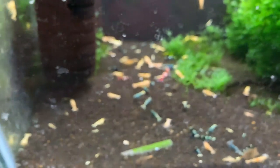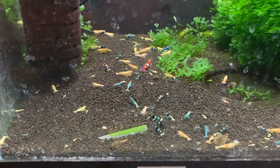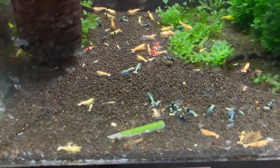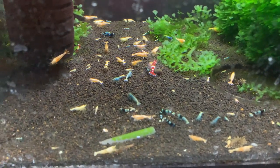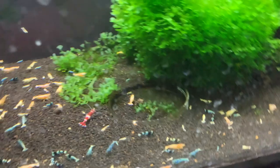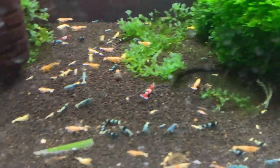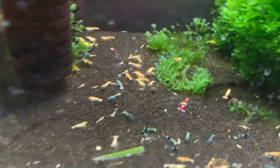Down below here is the mixed Taiwan B tank that is slowly but surely being overtaken by super low-grade red bolts. You can see there's a lot of red bolts that are just kind of a pinkish color. The blue bolts in here are still doing good, although I kind of oversold some of them, so I'm needing to repopulate — but that's no problem. You can see there's a bunch of babies of all types in here. This is the mixed Taiwan B tank, not to be confused with my couple of specific blue bolt tanks that I'll show you.